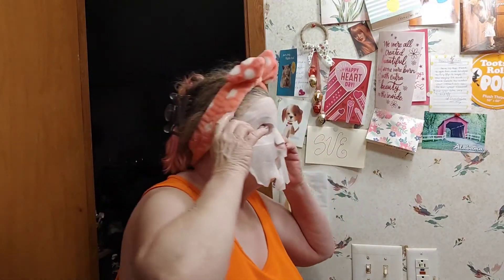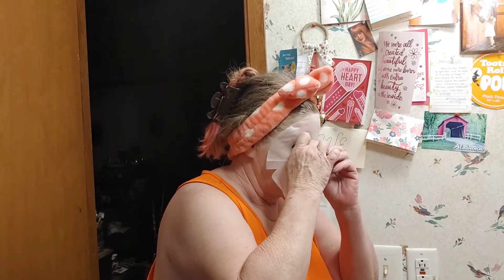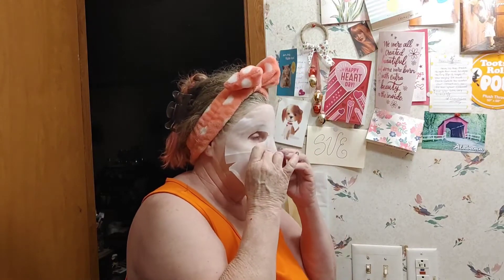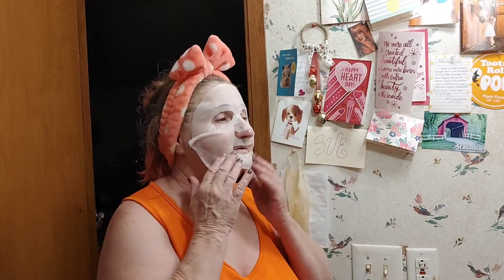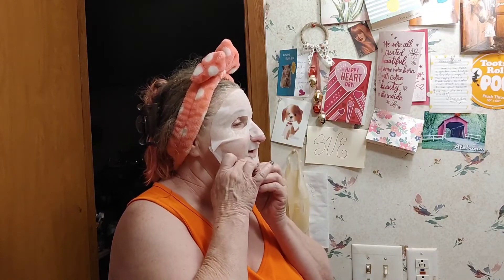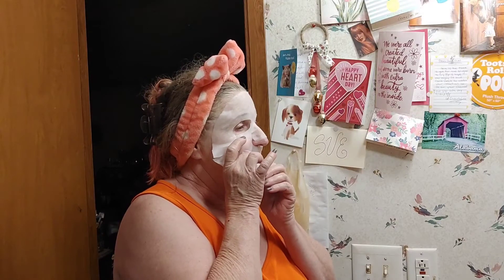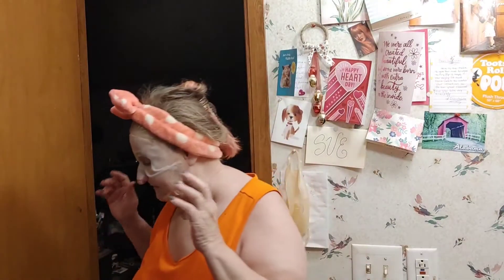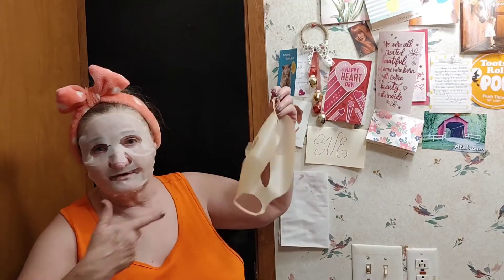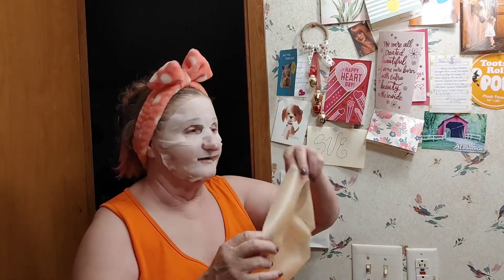Got the nose unfolded — there we go. Nose unfolding. And of course the chin is rolled up, because why not? You can't tell which side it's rolled up on but you can tell it's rolled up. Had to get right into the mirror to get that done — there we go, mask is on.